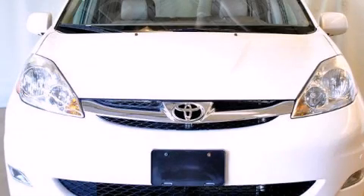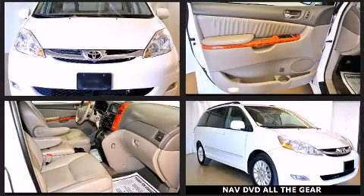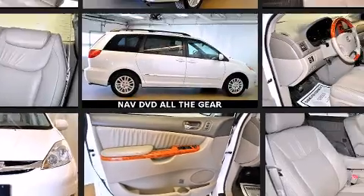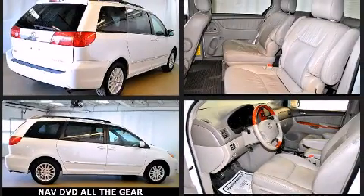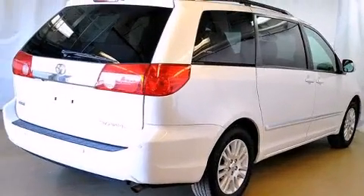The 2008 Toyota Sienna achieves smooth gear shifts thanks to its 3.5-liter six-cylinder engine. For added security, dynamic stability control supplements the drivetrain. Toyota prioritized practicality, efficiency, and style by including power trunk closing assist, automatic dimming door mirrors, and turn signal indicator mirrors.